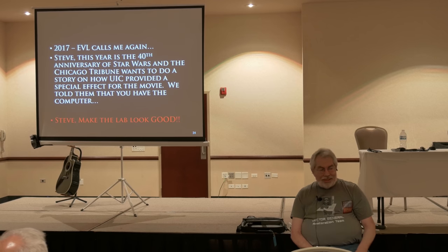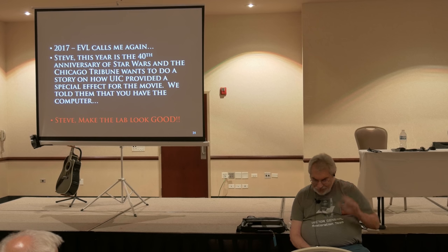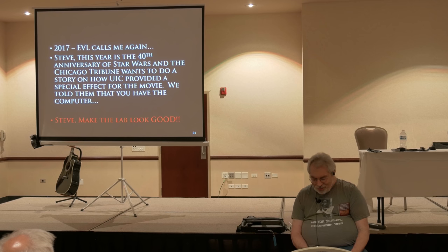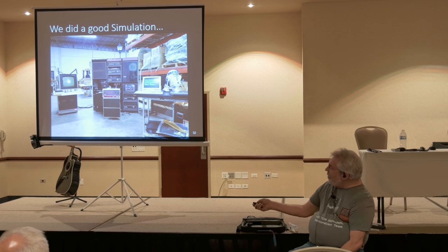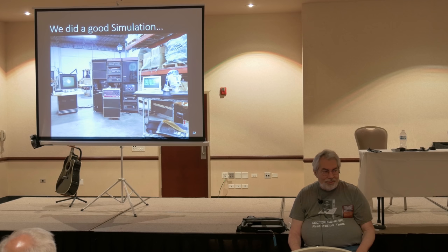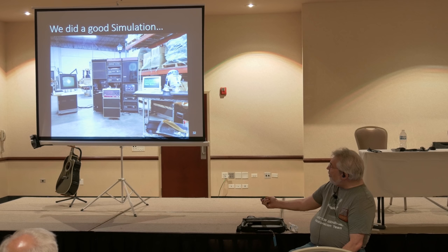Then in 2017, the Electronic Visualization Lab calls me again. It's the 40th anniversary of Star Wars, and the Chicago Tribune wants to do a story on how we did the special effects. Again they say, 'Steve, make the lab look good.' We've moved out to Elk Grove Village and moved the machine again — all 800 pounds of it. You can see the Vector General 1145 here. We also have a PDP-11/60, which is kind of hidden behind the panels. We showed the 1145 off more to TV audiences because it has a much more colorful front panel. And you've got to have R2-D2 here when you do this.